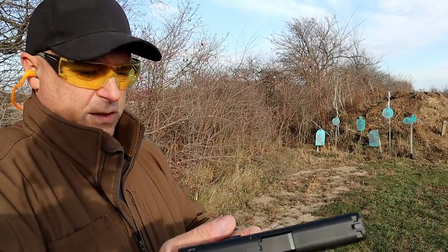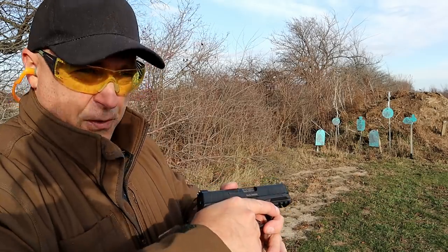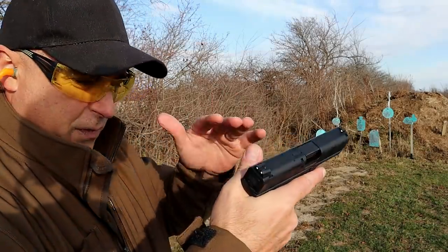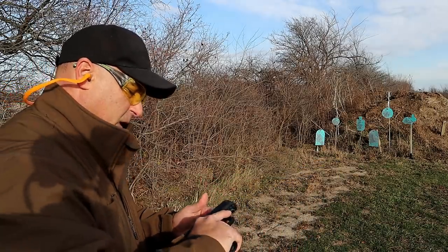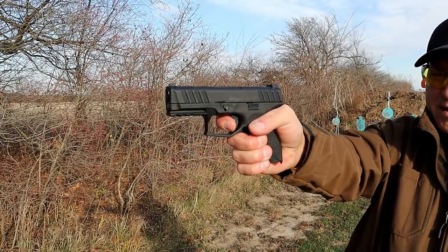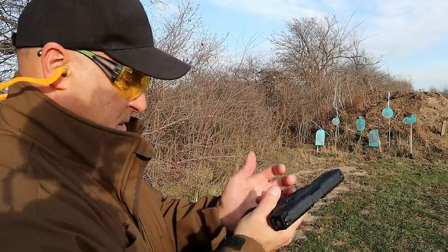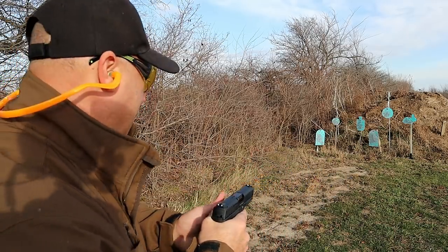The Stoeger holds 13 rounds and weighs under 30 ounces loaded — basically 29 and three-quarters ounces — whereas the Canik weighs 30 and a half ounces with 13 rounds. The MSRP on the Stoeger is $329 with one mag and one back strap, with various packages available. Trigger pull is right around six pounds.